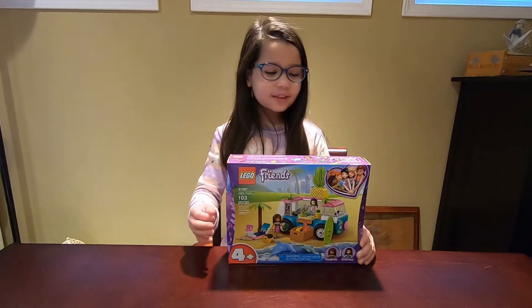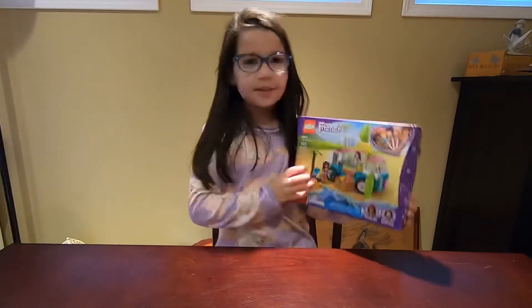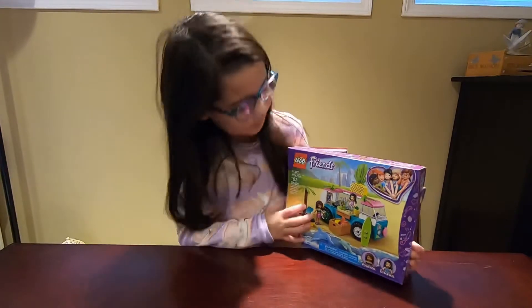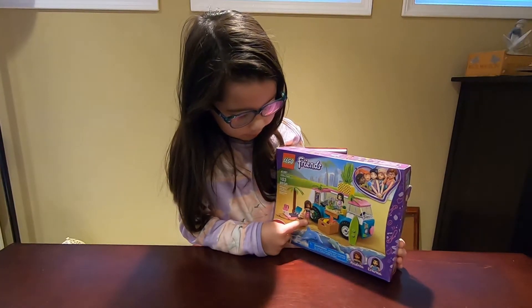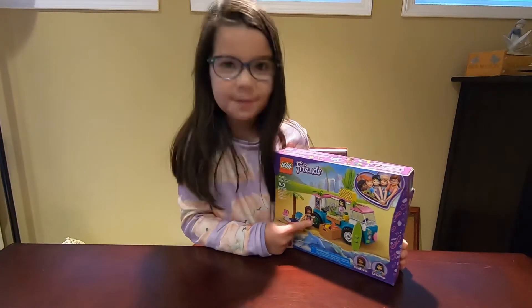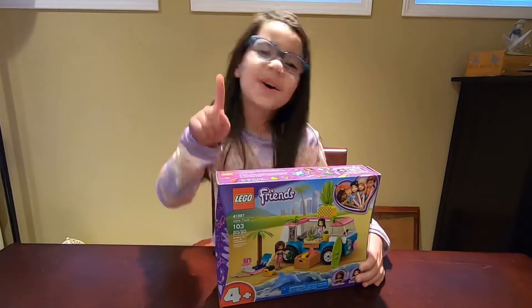It looks like Emma on the front, and she is selling maybe a smoothie to Andrea. Andrea looks like she has some money — one hundred dollars! That's a lot.